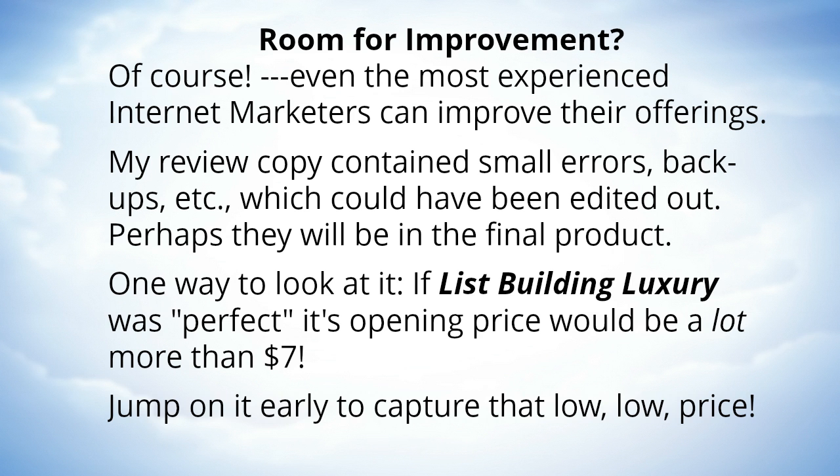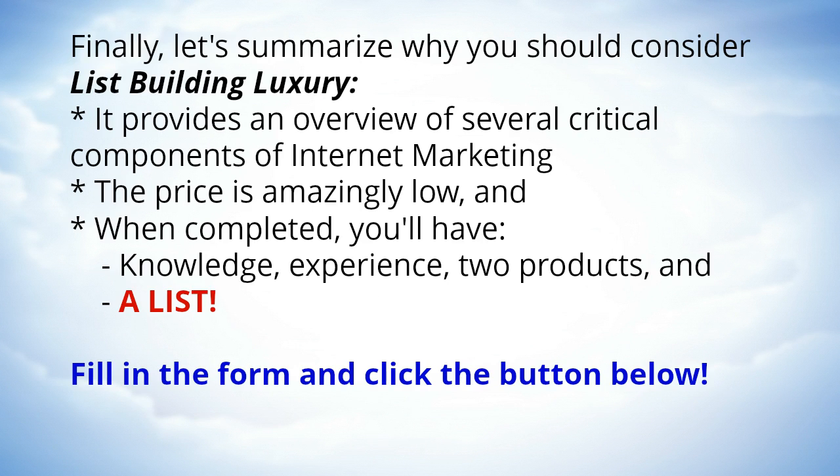One way to look at it: if List Building Luxury was perfect, its opening price would be a lot more than seven dollars. Jump on it early to capture that low, low price.